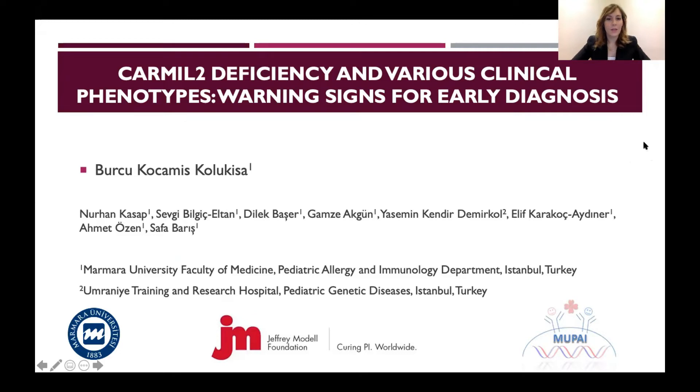Hello, I am Dr. Burcu Kolukasa from Marmara University, Istanbul, Turkey, and I will present our study named CARMIL-2 Deficiency and Various Clinical Phenotypes: Warning Signs for Early Diagnosis.